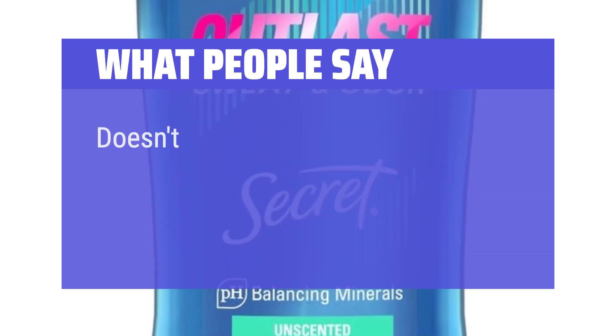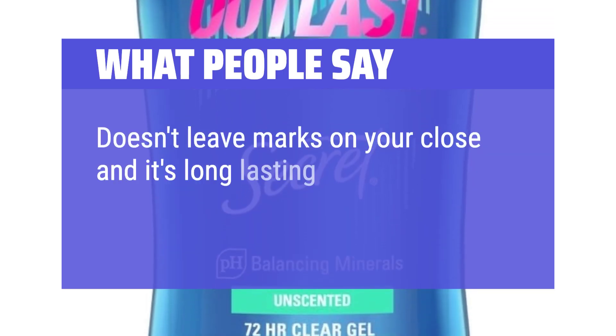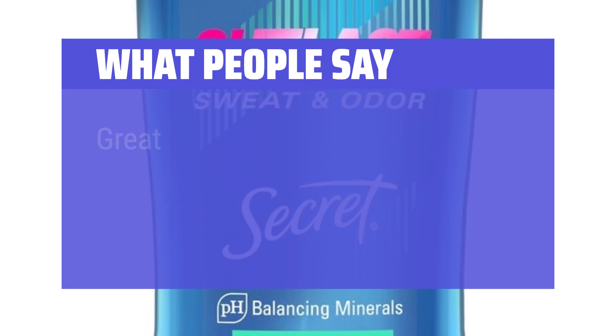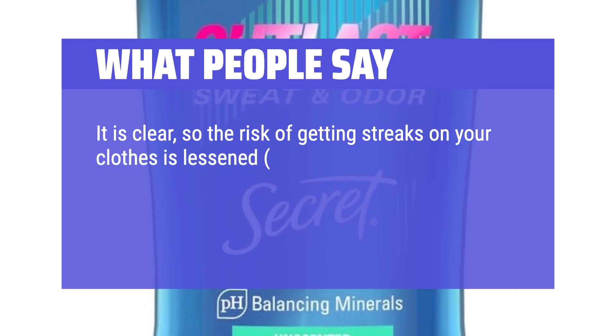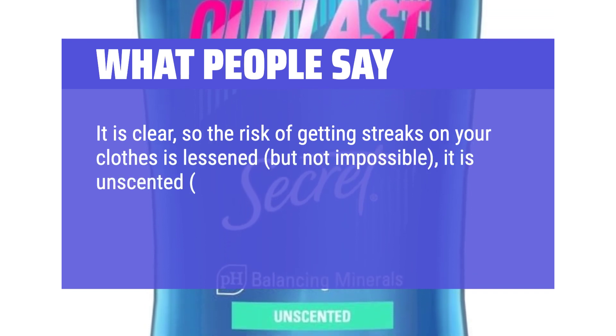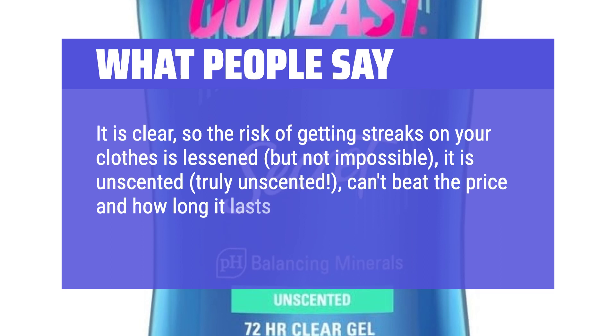What people say: Doesn't leave marks on your clothes and it's long-lasting. Great value for the money. It is clear, so the risk of getting streaks on your clothes is lessened, but not impossible. It is unscented — truly unscented. Can't beat the price and how long it lasts.